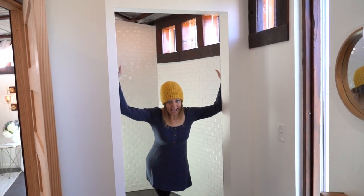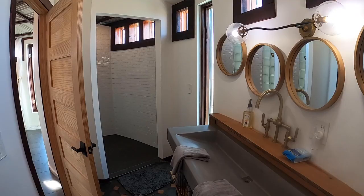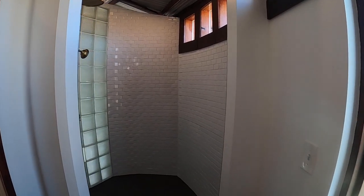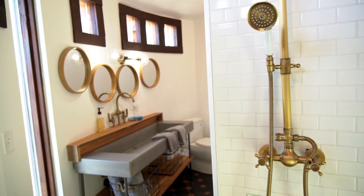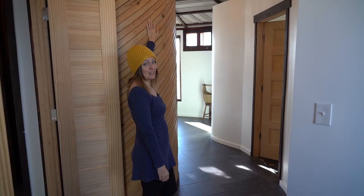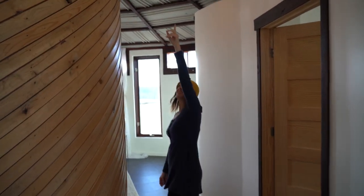Check out this massive shower with natural lighting. How epic is this refurbished wood? And the ceiling too!